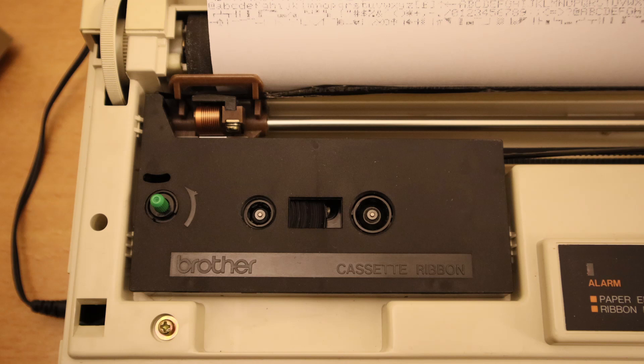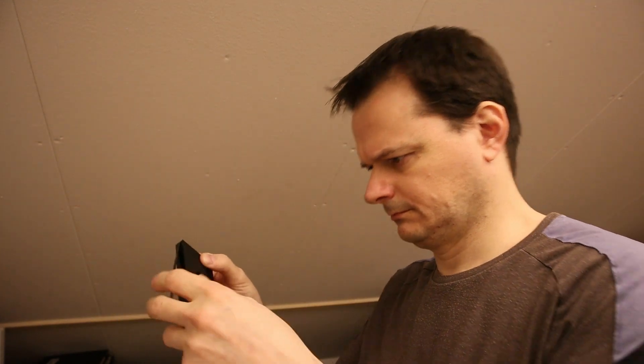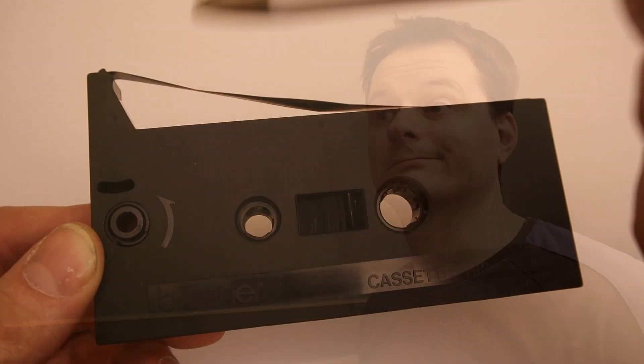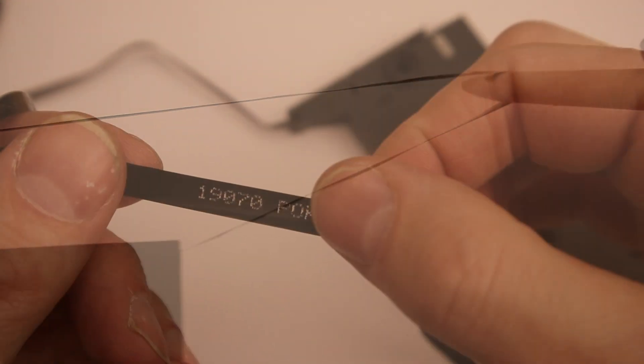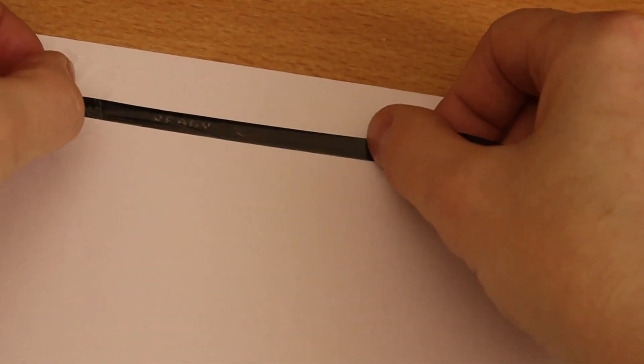Unfortunately, these thermal transfer ribbons are hard to come by these days, and old ribbons cannot be re-inked or re-used. Also keep in mind that you should not print anything secret using thermal transfer technology, because the transfer ribbon itself becomes the perfect log of whatever has been printed with it. Reading printed text is very easy and doesn't even require any special tools or skills. Reconstructing previously printed images does require a bit more effort and some patience.